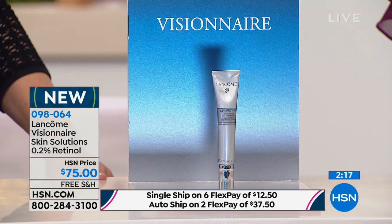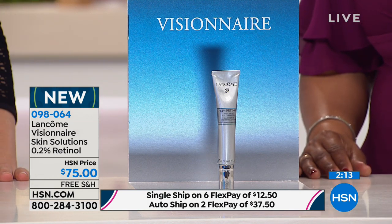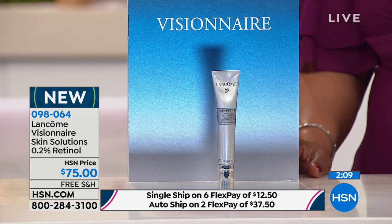You have to pay for your dermatologist's visit, you're going to pay the cost of prescriptions. Insurance doesn't cover retinol often because usually it's an aesthetic reason that we use it. And this is the top-grade retinol from the number one anti-aging brand in the luxury market.